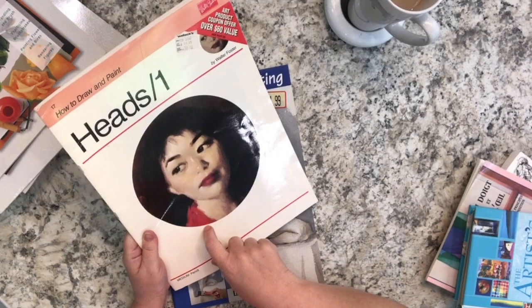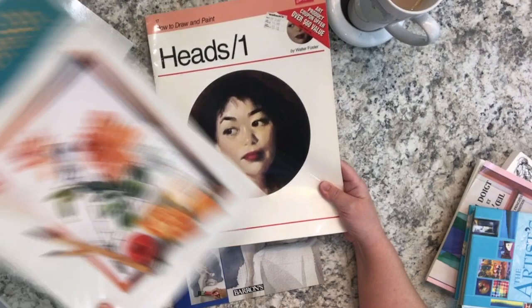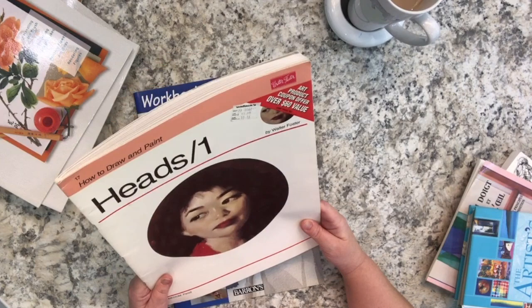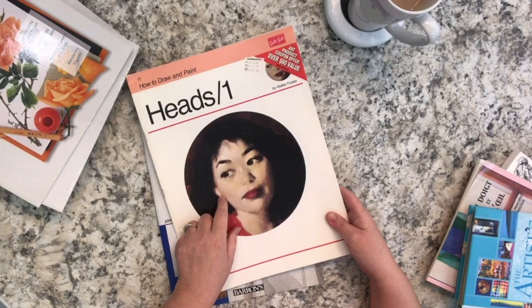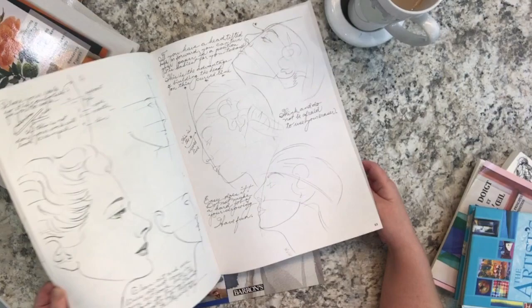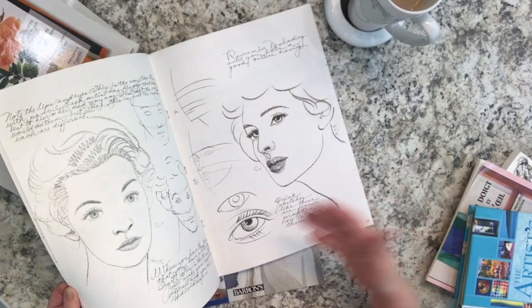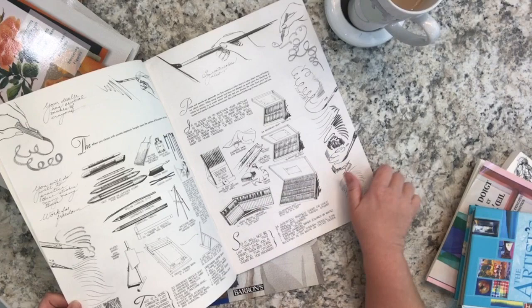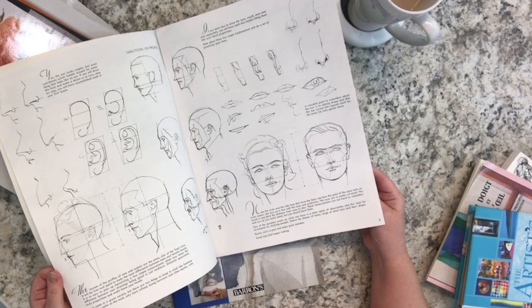This one is also a Walter Foster - I think it came before the main line as it's a little different - and it came from Wallach's, originally priced at ten dollars. It's about heads: how to draw and paint heads. Same style as all the other books - lots of examples, lots of techniques explained, and it maintains the original Walter Foster style, which is fun to see.